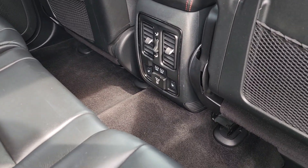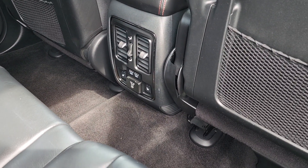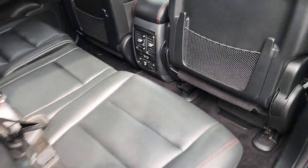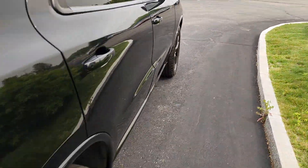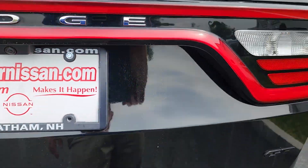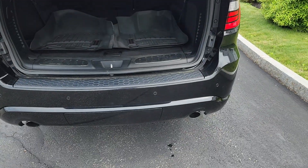These seats are heated and it has dual USBs for both of those passengers. Let's go right to the back — power liftgate, nice and easy on the shoulders.